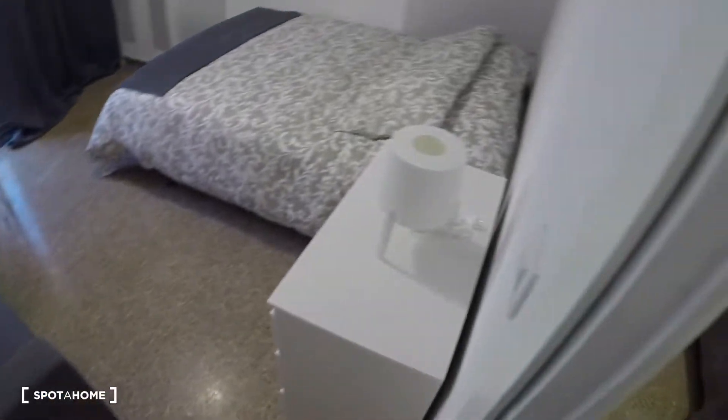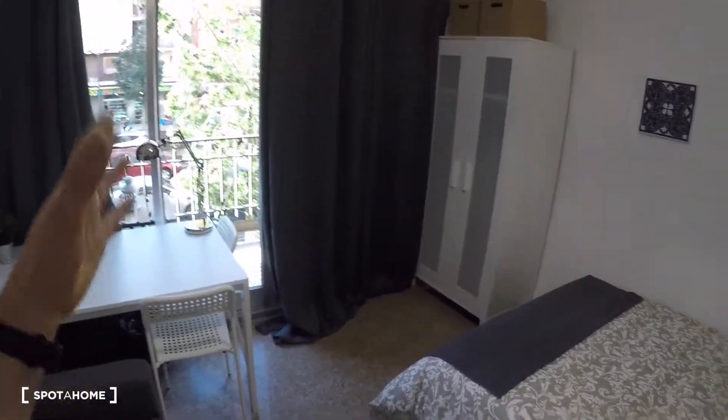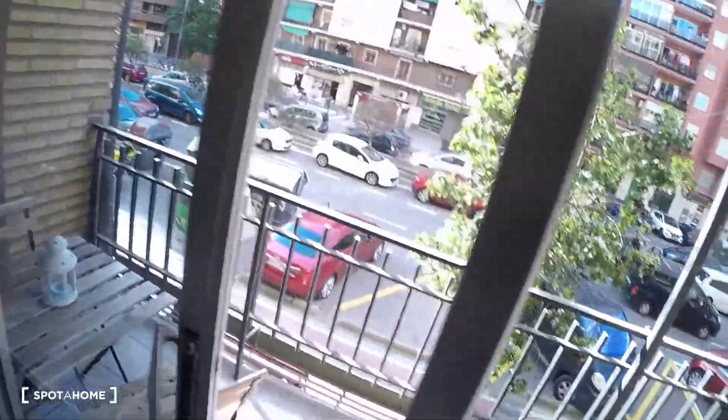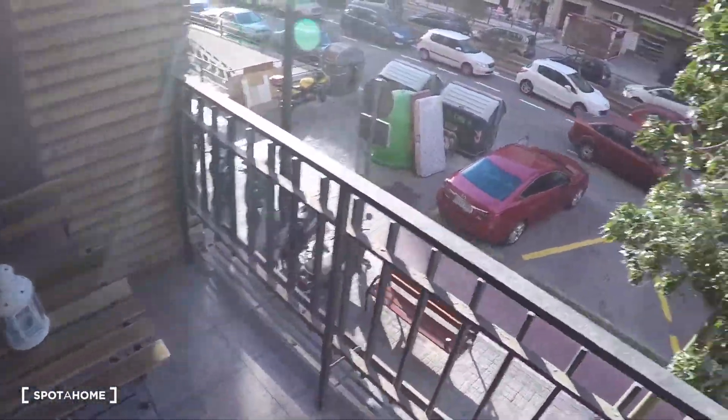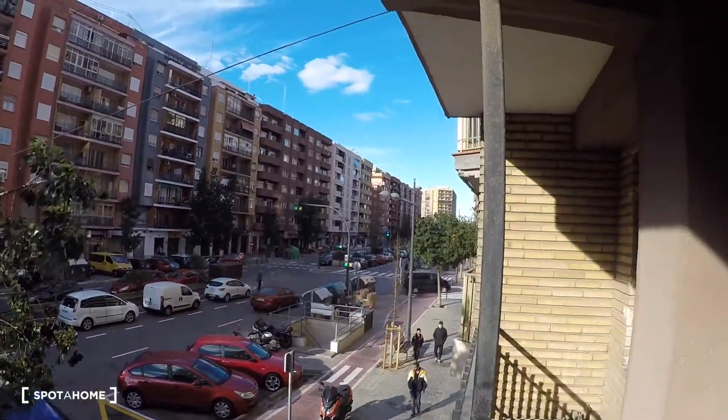Over here we go to bedroom number five. This bedroom has a sofa, a desk, two chairs, a lamp, a chest of drawers, another lamp, and a double bed with a wardrobe. And here is a balcony where you got a table, two chairs and street views — that's the back lane, and over there you got the center of the city.